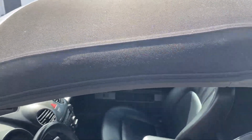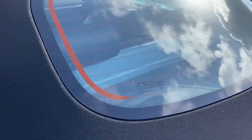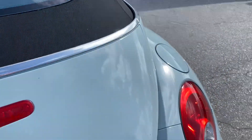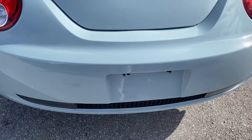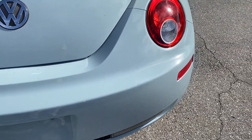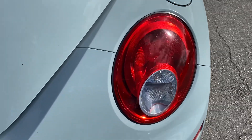Convertible top in very good shape — brand new. I believe it has a five-year warranty on it. Rear glass, no cracks or chips. Rear deck lid all in good shape. Tail lamps in good shape.